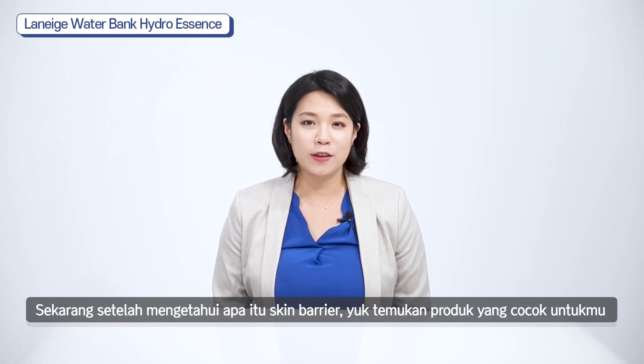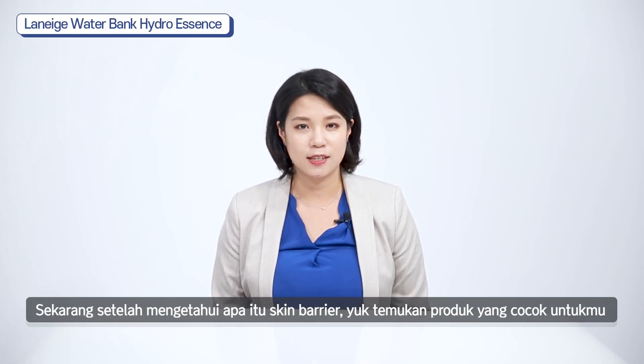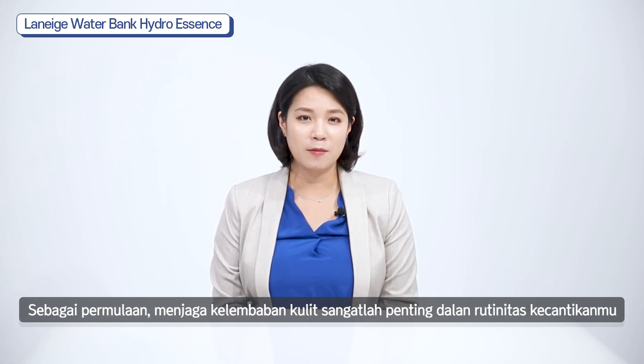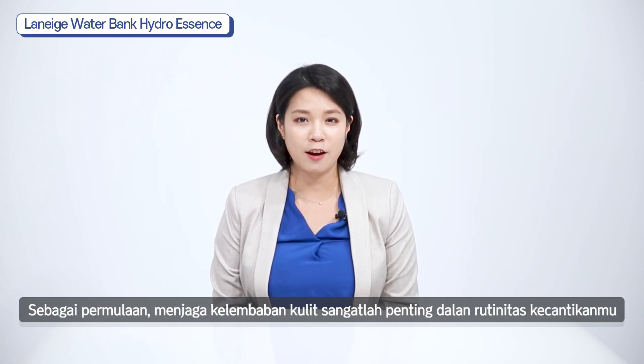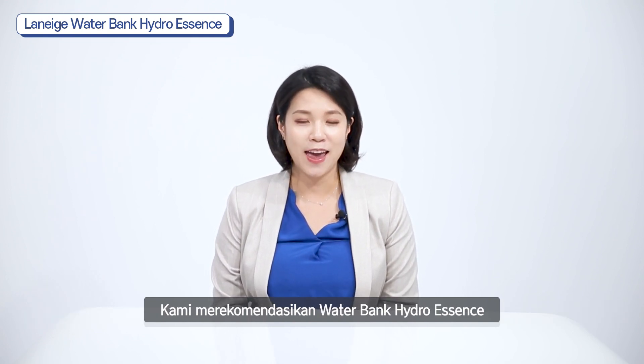Now that you know what skin barrier is, let's find out what product you should choose. Considering that moisturizing care comes first and foremost in your skincare routine, I recommend Laneige Waterbank Hydro Essence.